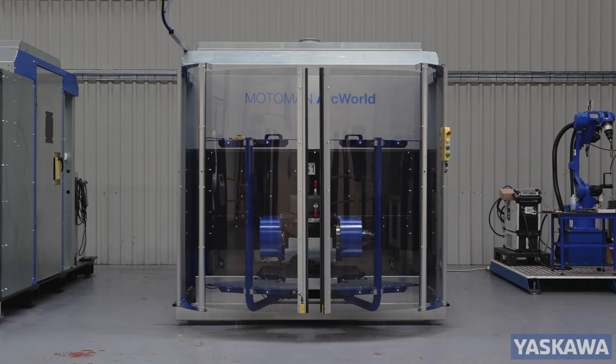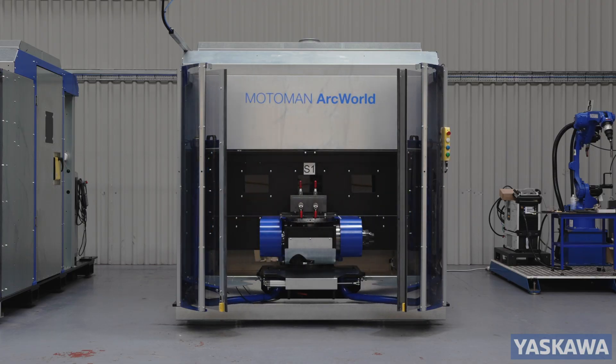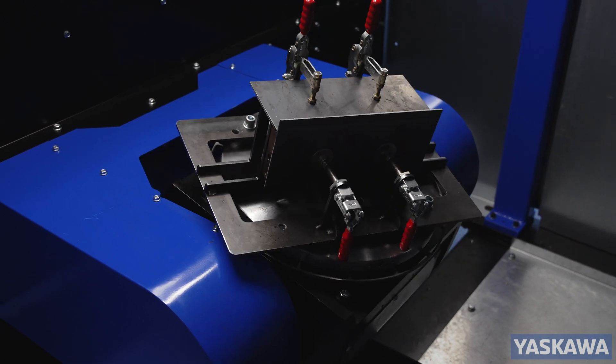Available in various models with single or twin robots, and either fixed, tilt, or tilt and turn table options.